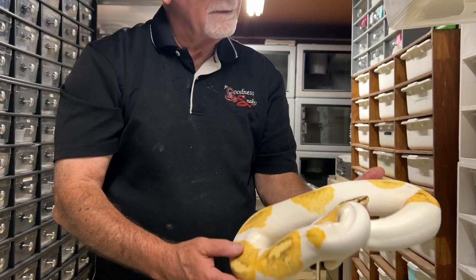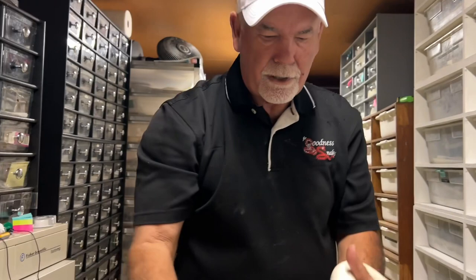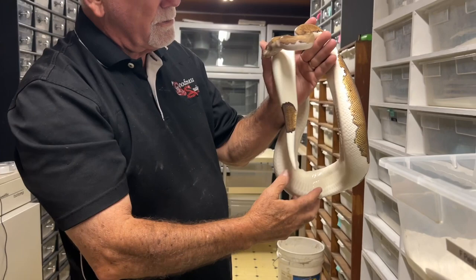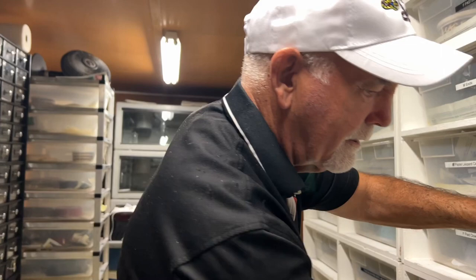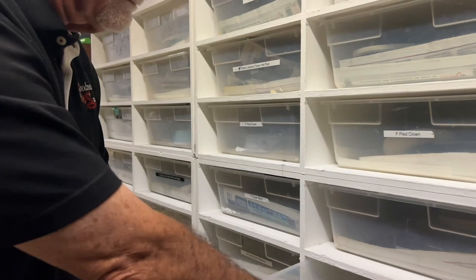So can you tell me what you're known for? What's a snake that you're known for? Probably my pied clowns. People know me from my pied clowns, so we'll just kind of get them out and put them on display. Here's a nice big female that I produced about five years ago. That's a beautiful snake. And here's another one — this is her sister.